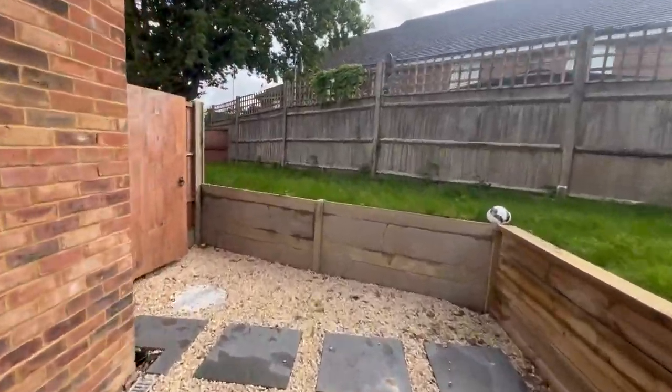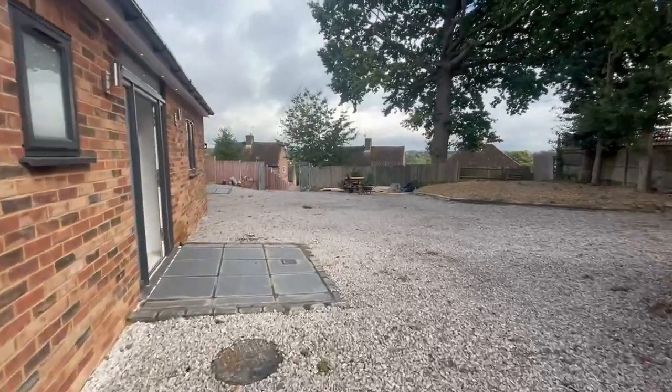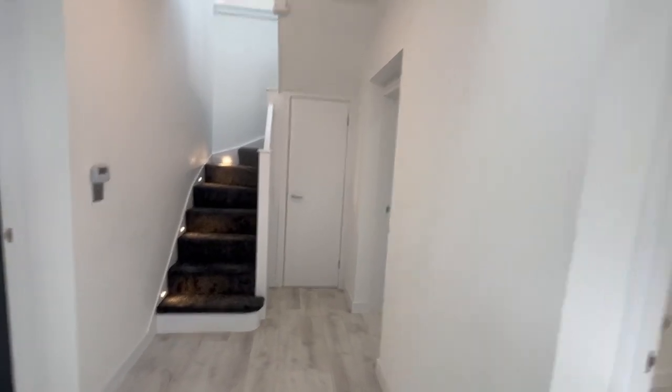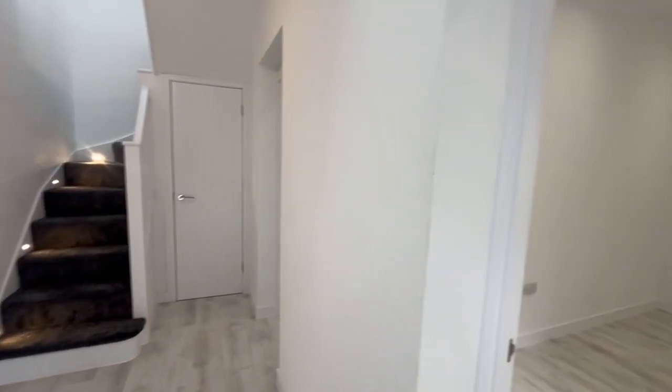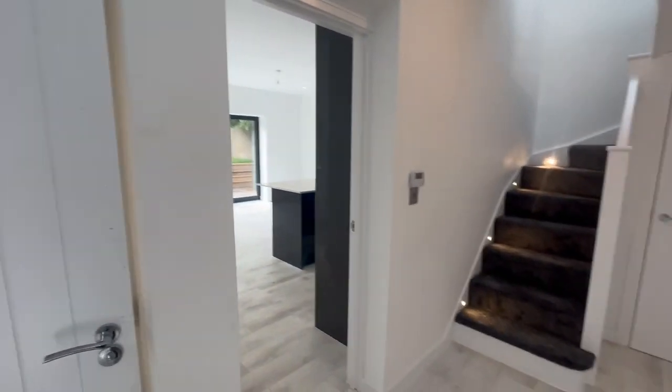So come inside. They're nearly built — just doing the final touches now. These have been built over the last year or so, and the developer has actually gone through all the snagging options as well.